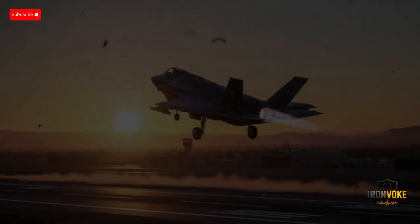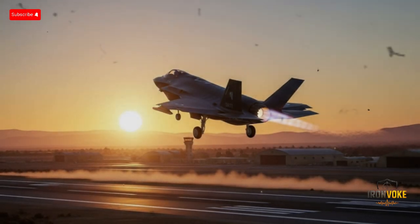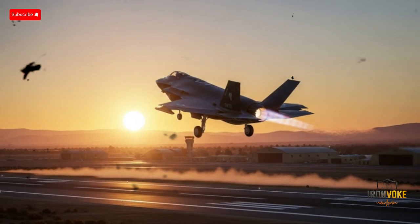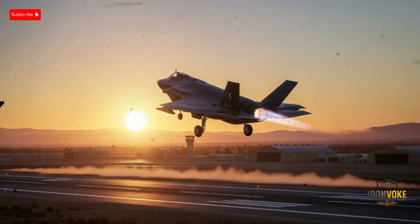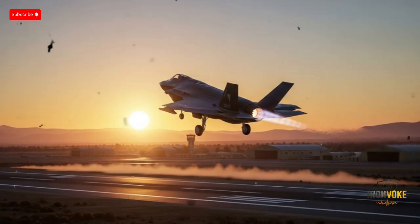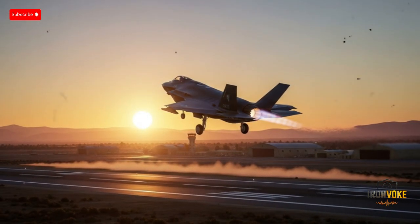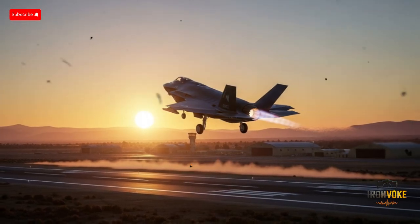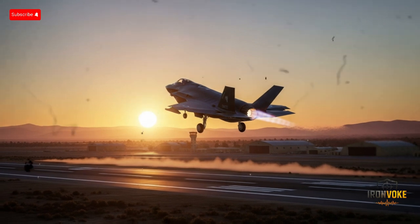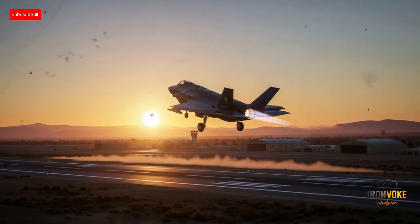Are you ready to uncover the secrets of Israel's most advanced stealth fighter? The F-35I Adir isn't just another jet — it's a flying supercomputer packed with cutting-edge tech, unique Israeli upgrades, and designed to dominate the skies. Today, we're breaking down everything you need to know about this incredible machine, from stealth features to combat capabilities, so stay tuned, because what you'll learn might surprise you.